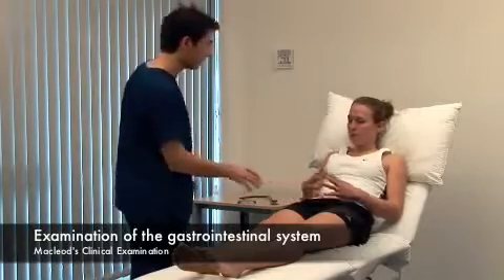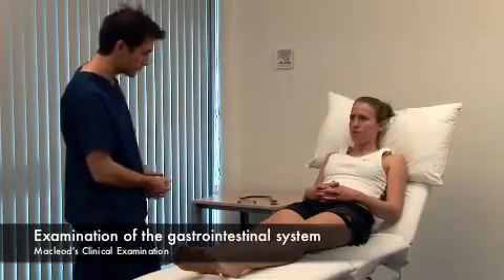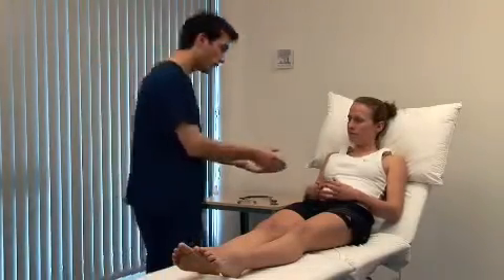Hello, my name's Ben. Do you mind if I examine you? Consider the patient's nutritional state. You should record their height, weight, waist circumference, and calculate the BMI.